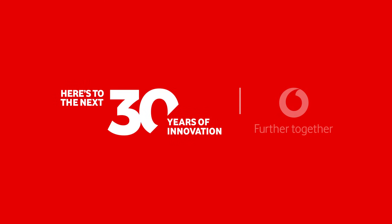Here's to the next 30 years of smart innovation.